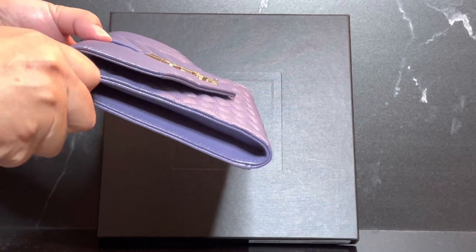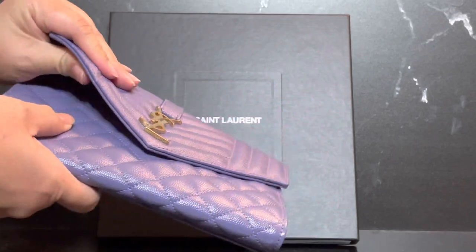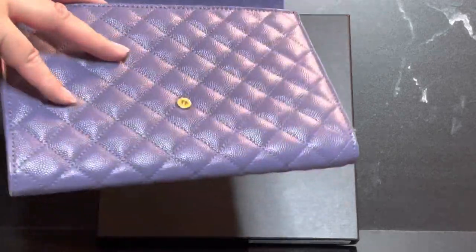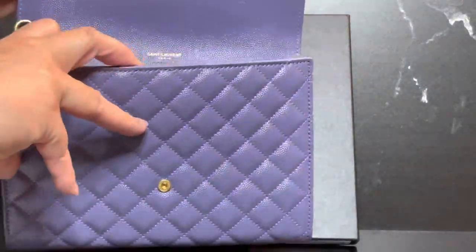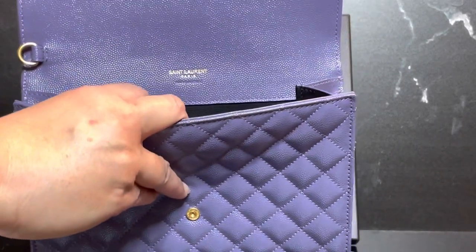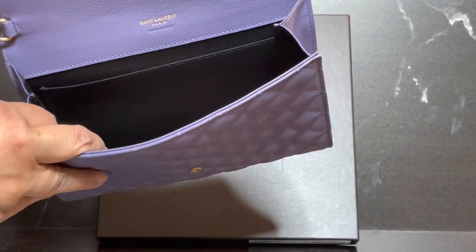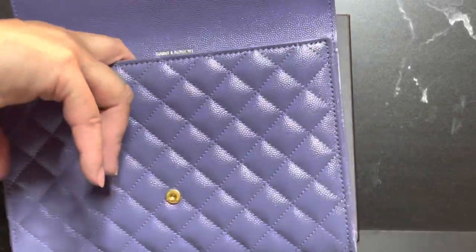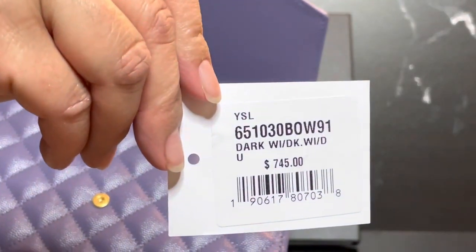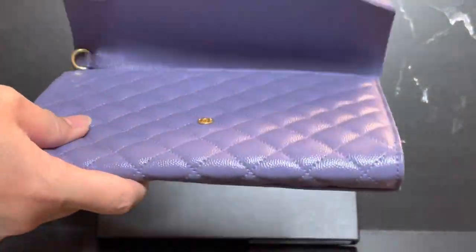We take this strap off and open up the bag — as you can see, this clutch has a snap closure and it does have one slip pocket there. Otherwise it's a typical clutch interior. Here is the info card if anybody's interested — this is a great little clutch wristlet.